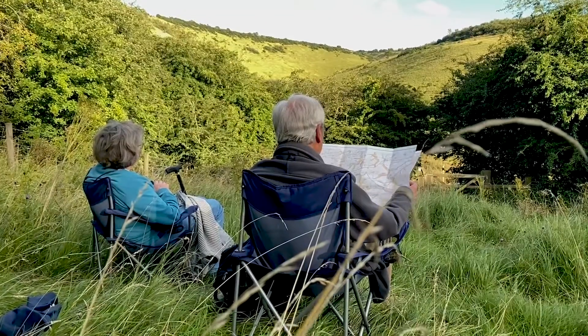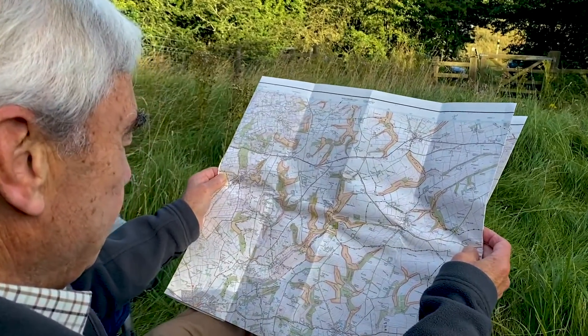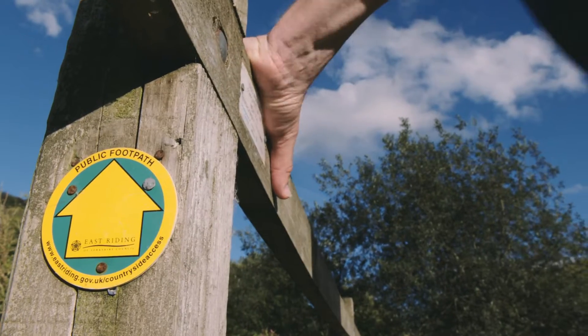We've got this select bunch of walking routes in the country called the Yorkshire Wolds Way National Trail, open for walkers, 79 miles. You can get there and say, oh I've done a national trail.